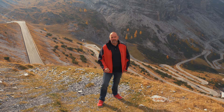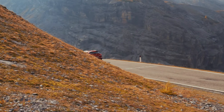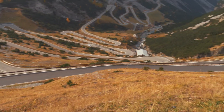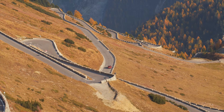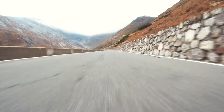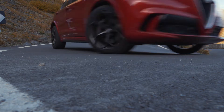The Stelvio Pass, at a height of 2,757 meters, is not only the highest mountain road in Italy — it's also the second highest in the entire Alps. The two sides of the pass couldn't be more different: on the South Tyrolean side you mostly face tight bends, while the west ramp flows almost gently into the valley. The pass road is usually open from late May to November. Those who want to try it earlier should use the western ramp from Bormio, as it opens a little earlier.